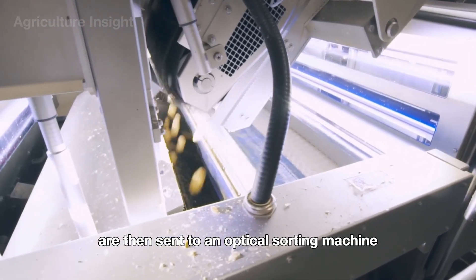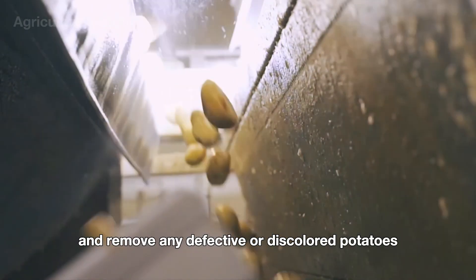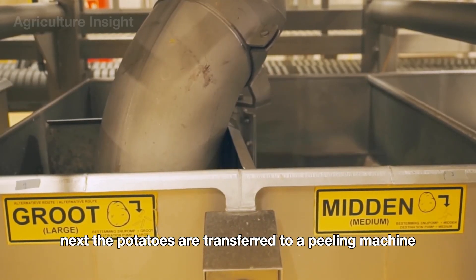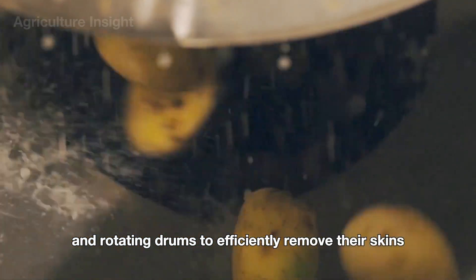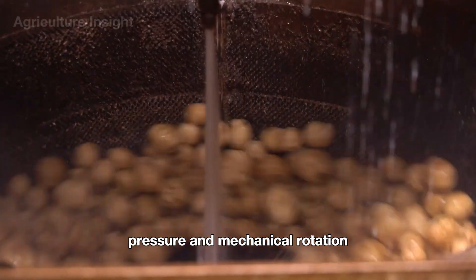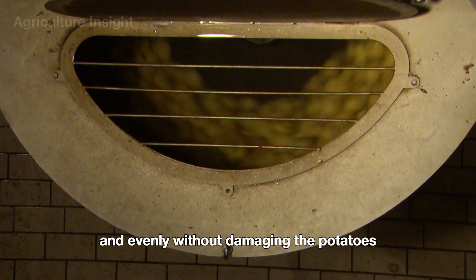The potatoes are then sent to an optical sorting machine, where advanced cameras and sensors detect and remove any defective or discolored potatoes. Next, the potatoes are transferred to a peeling machine, which uses high-pressure water jets and rotating drums to efficiently remove their skins. The combination of water pressure and mechanical rotation ensures that the peels are stripped off quickly and evenly without damaging the potatoes.